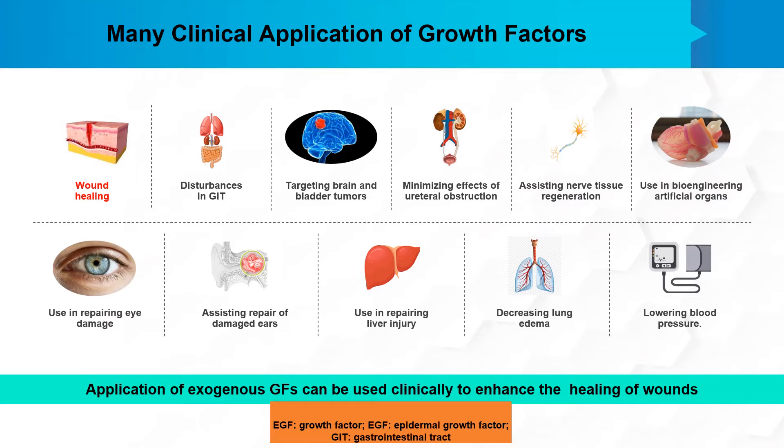There are many clinical applications of growth factors. They are already being used in disturbances in the GI tract, to target brain and bladder tumors, to minimize the effects of ureteral obstruction, and to assist nerve tissue regeneration. They are used in bioengineering artificial organs, repairing eye damage, repairing damaged ears, repairing liver injury, decreasing lung edema, and lowering blood pressure. Nowadays, a major focus is on wound healing, especially the application of exogenous growth factors to clinically enhance healing.